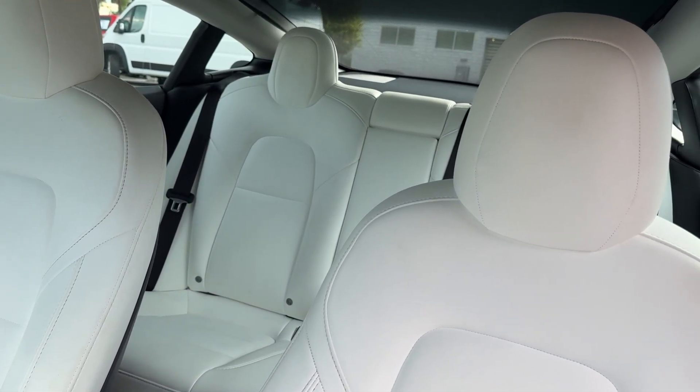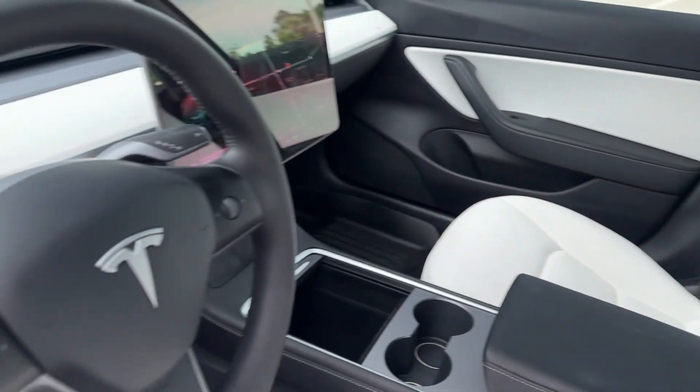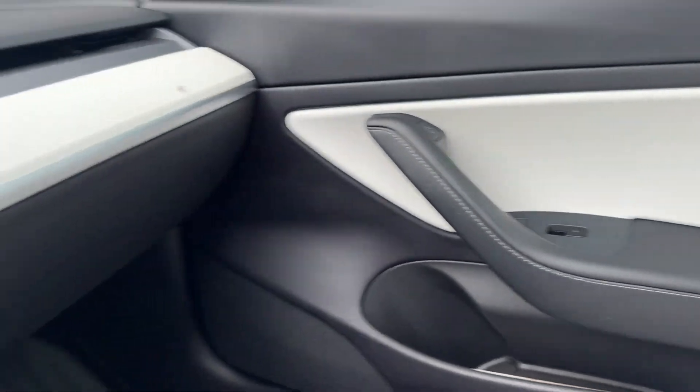Make the future your own in this sleek, super-efficient Model 3. Come in for a test drive — our team will make it the best part of your day.